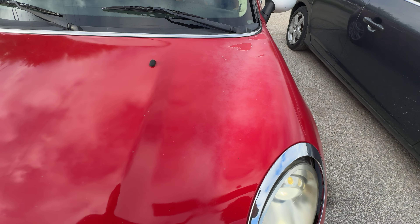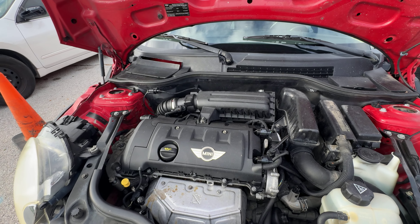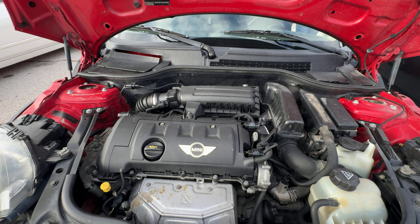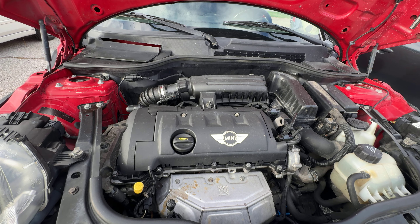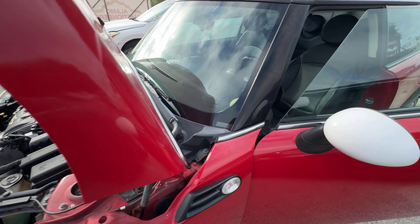Let's check it under the hood. That's a 1.6-liter four-cylinder.